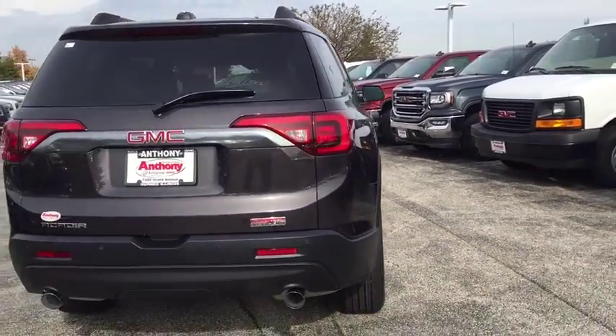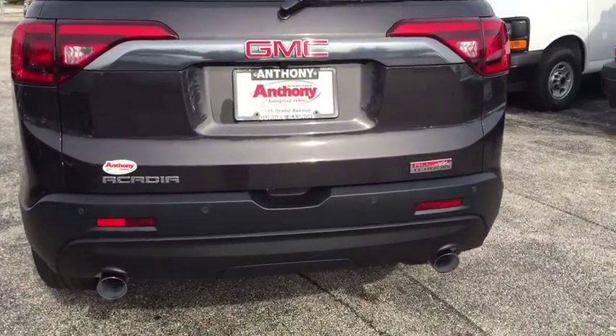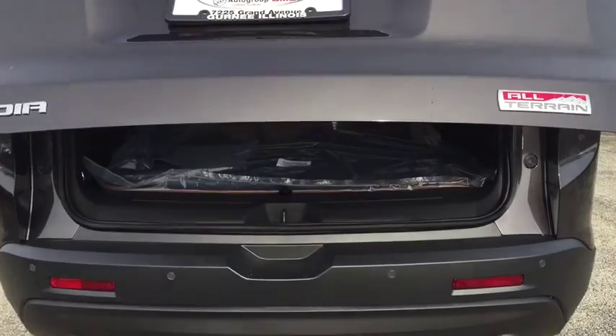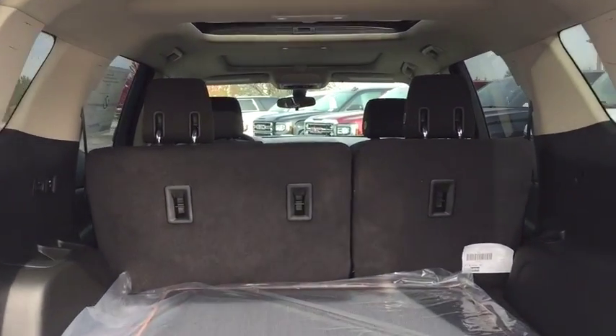Here are some of this vehicle's great options: anti-lock braking system, remote engine start, power lift gate, steering wheel audio controls, all-wheel drive, keyless entry, backup camera, leather-wrapped steering wheel, Bluetooth, adjustable steering wheel, keyless start.